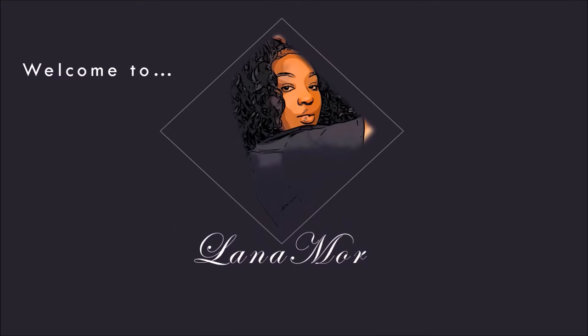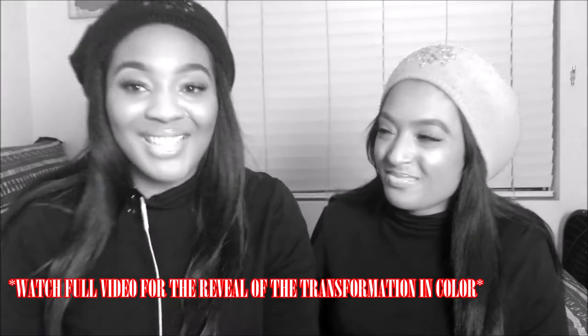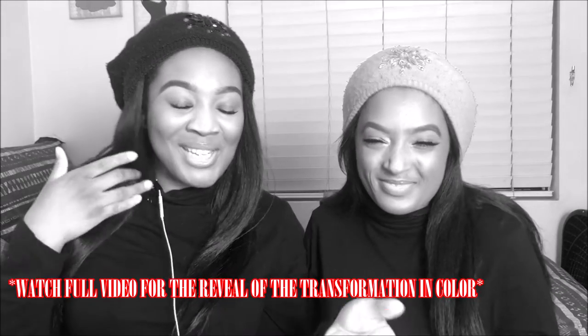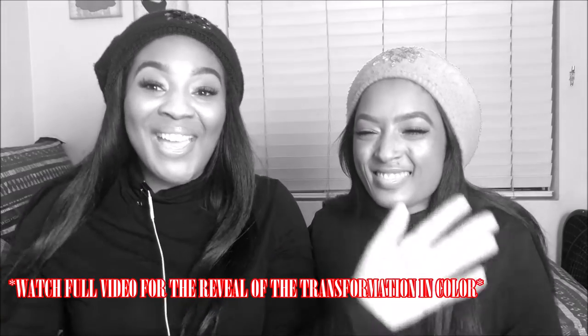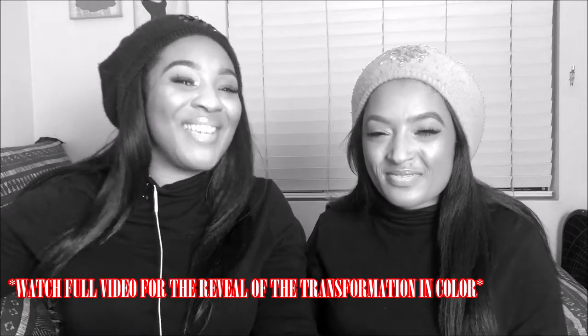Hey y'all, it's Alana Moore here, back with another video. Hope you all enjoyed my sister's intro to the video, but for real this time — hey y'all, it's Alana Moore here, I'm back with another video.